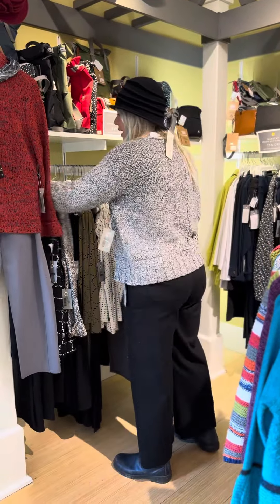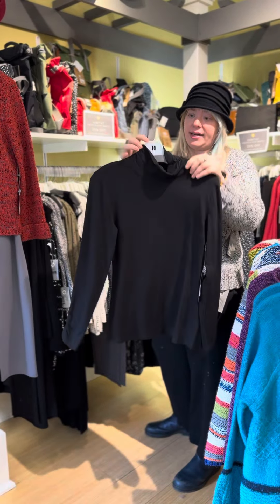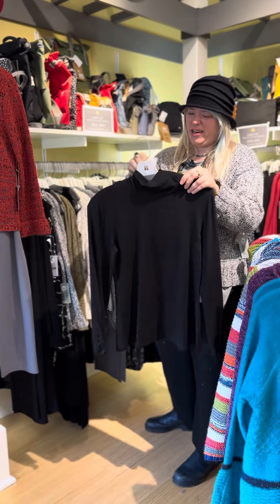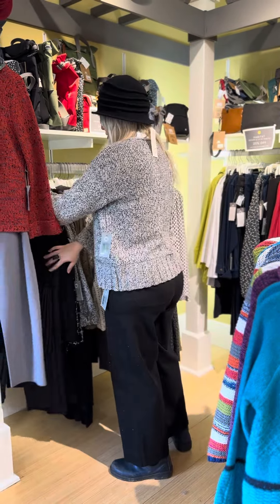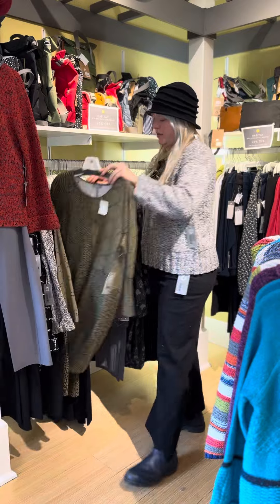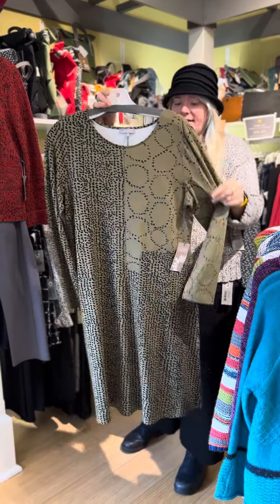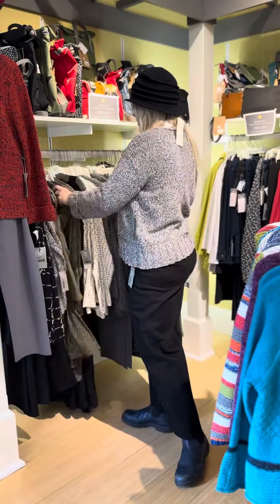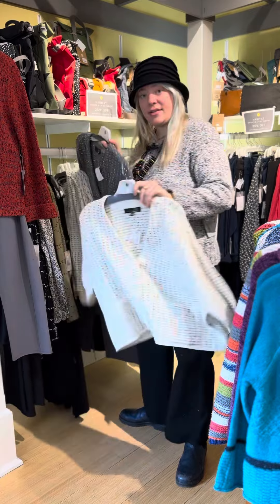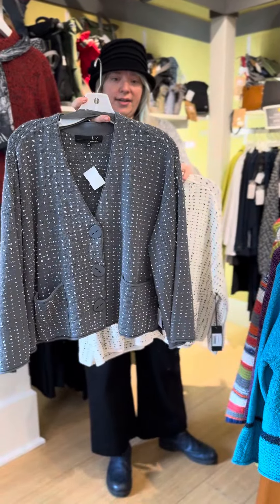This is my favorite turtleneck — just a little mock neck, thinner fabric, a great basic at $75. This is another really cute dress from Habitat: the patch pocket short dress at $95, and again all 25% off.